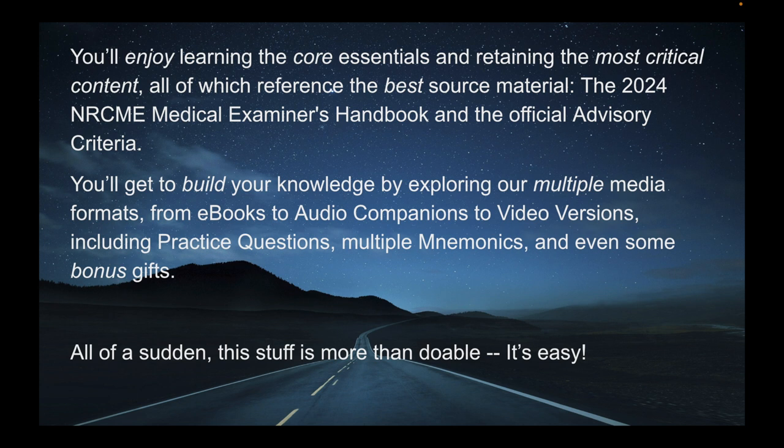You'll get to build your knowledge by exploring our multiple media formats — from e-books, to audio companions, to video versions — including practice questions, multiple mnemonics, and even some bonus gifts. All of a sudden, this stuff is more than doable. It's easy.